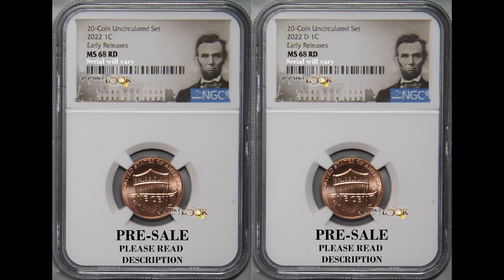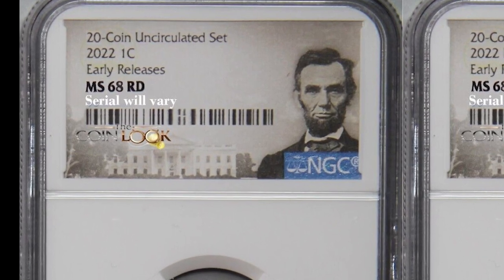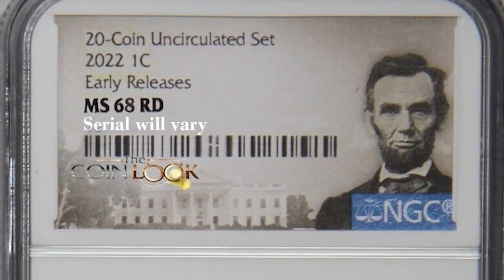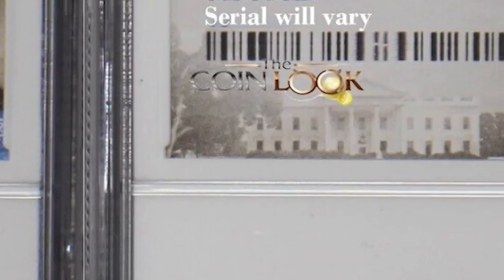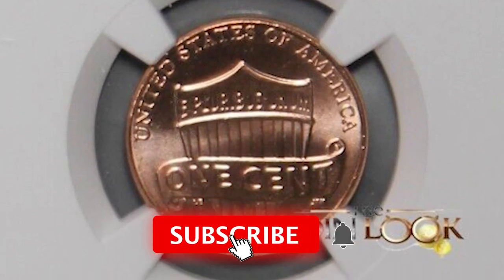These two coins right here sold for $200 and they are still selling today. We have a 2022 one cent — a Philadelphia mint coin and a Denver mint coin. Depending on where your coin is minted will depend on how many were minted for that specific mint. If these coins were to have graded at a 69 or 70, they would have brought a lot more money than $200, but that's still a ton of money for one little penny.